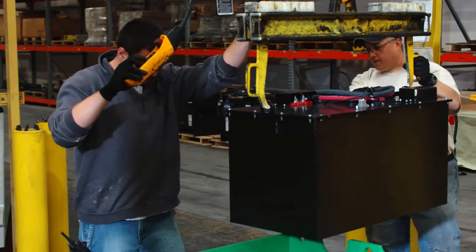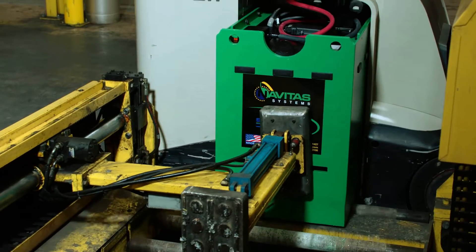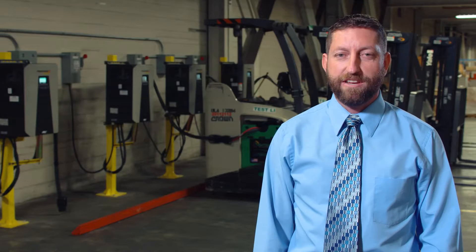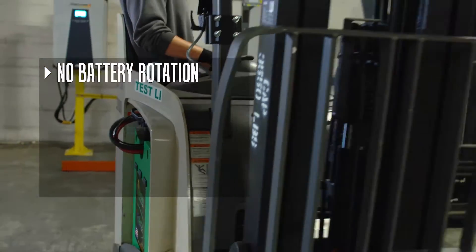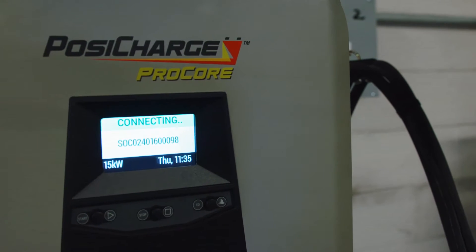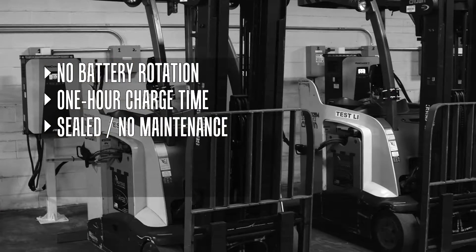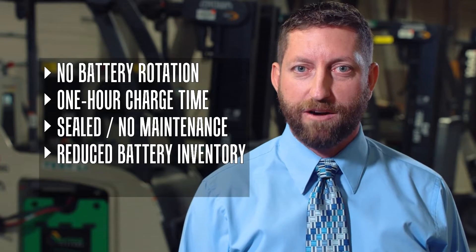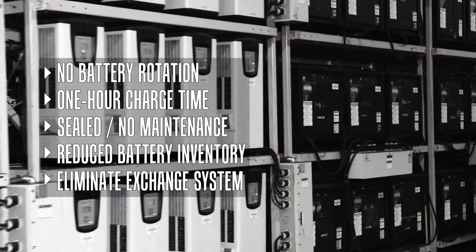Due to the lighter weight of the lithium ion batteries, the case is counterweighted to match the lead acid batteries. The modification and installation process takes less than an hour per forklift. Some of the advantages of this new technology are immediately evident. First of all, we never have to remove the batteries from the forklifts. Charging times are about an hour — one-eighth the time to fully charge a lead acid battery. Additionally, the new battery packs are sealed, and it eliminates the hazardous exposure of refilling the old battery cells. This all means fewer lithium ion batteries are required in our inventory and allows us to phase out the old lead acid battery exchange system.